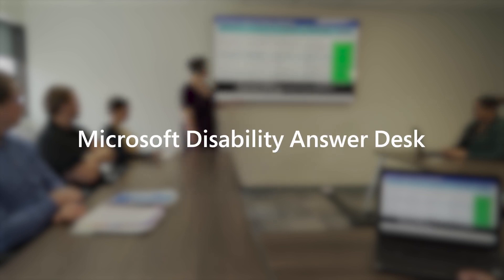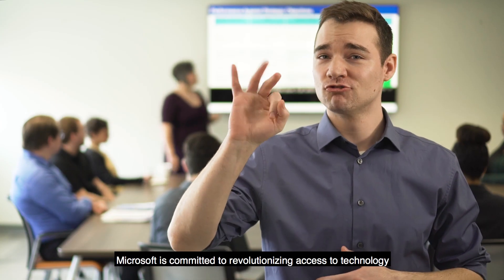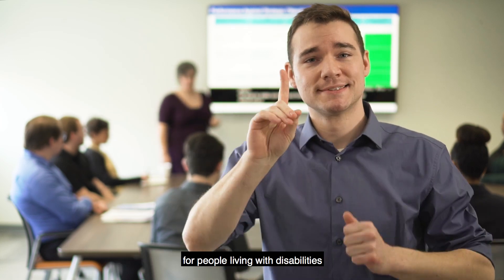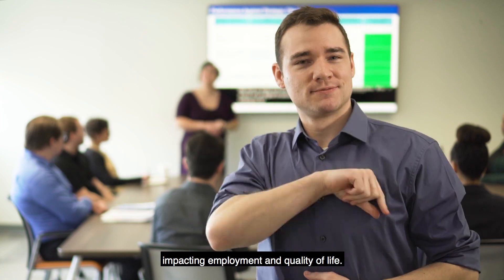Microsoft Disability Answer Desk provides ASL support. Microsoft is committed to revolutionizing access to technology for people living with disabilities, impacting employment and quality of life.